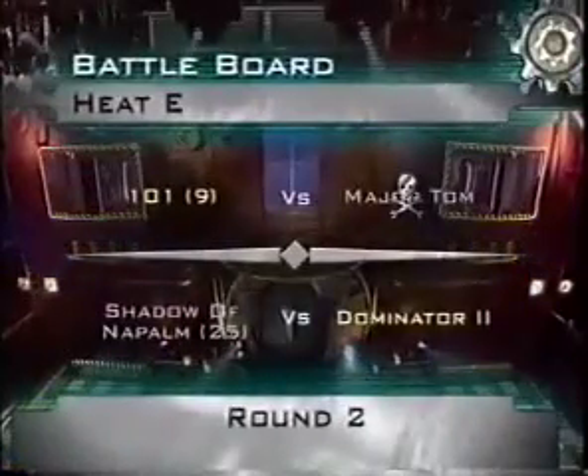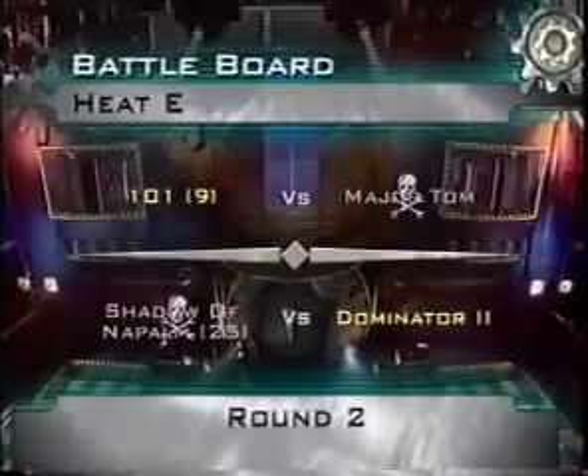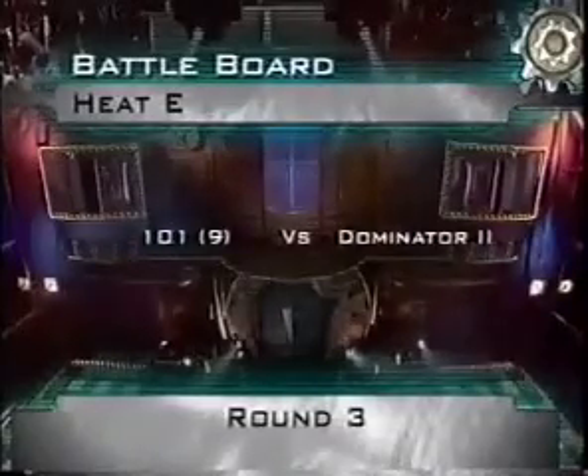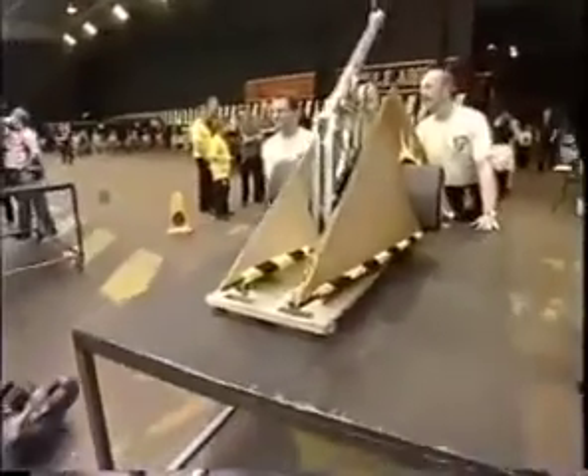The old RHP method — ram it, hit it and push it — takes Dominator 2 through against Shadow of Napalm. And in the Heat E final, it'll be up against the seeded 101. While they need to get their weapon working properly, Dominator 2 has that formidable axe. Dominator 2 — that was an awesome victory.